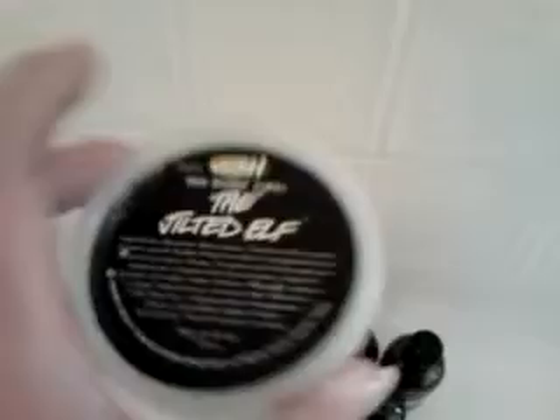Here's the Jilted Elf. This is a limited edition, I think, from Christmas — that's how much is left, so I've got to get going on that. Then I have Philosophy Peace on Earth. Smells kind of minty, and that's almost gone.